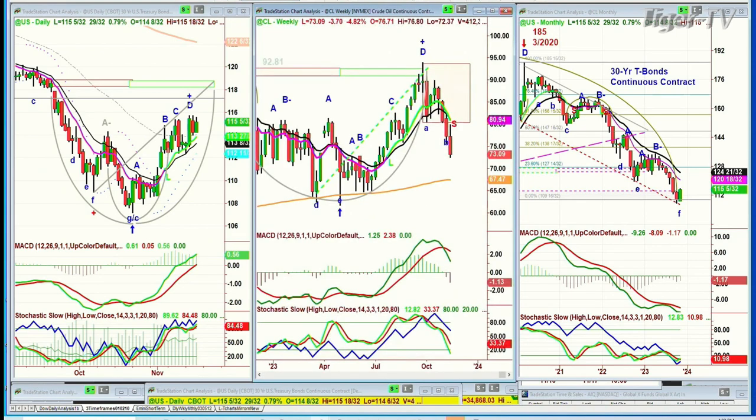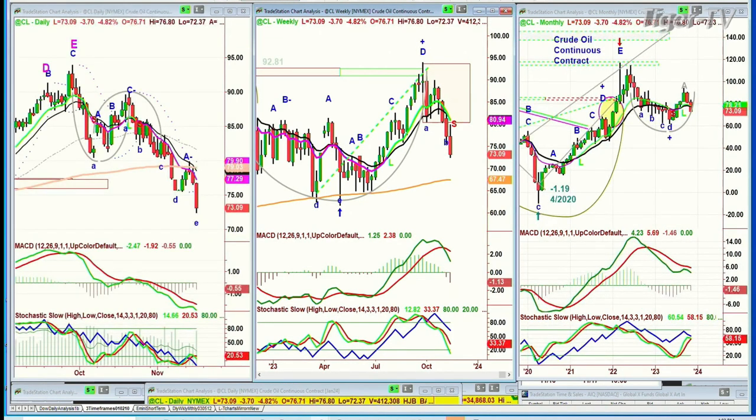Crude oil took quite a hit to the downside. It's down almost four points at 73. The 200-period moving average on the weekly chart is at 67 — is it going to get there? Well, we're watching this closely. But this is helping the inflation part of the spectrum.